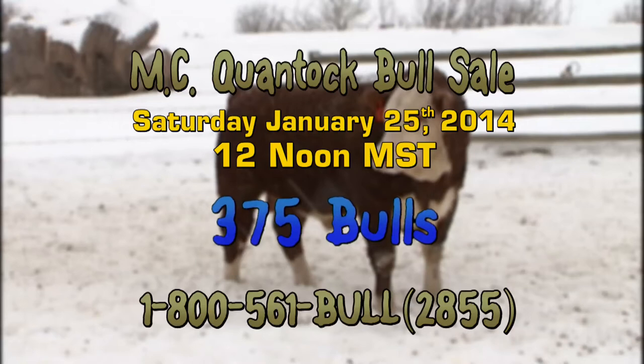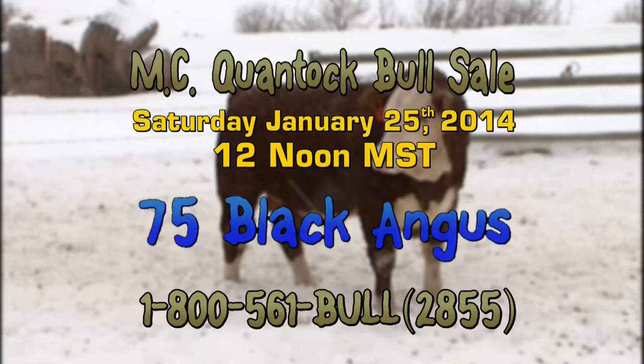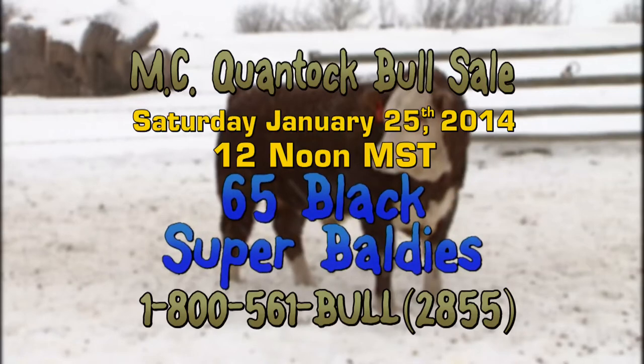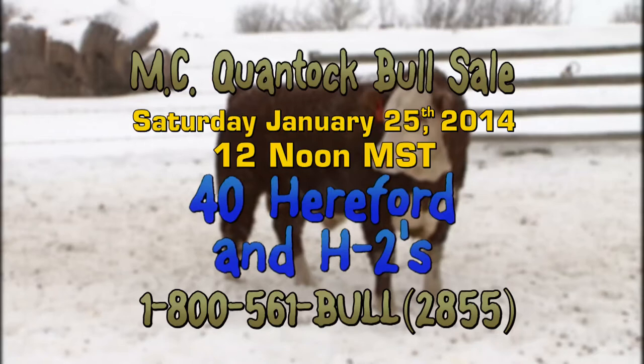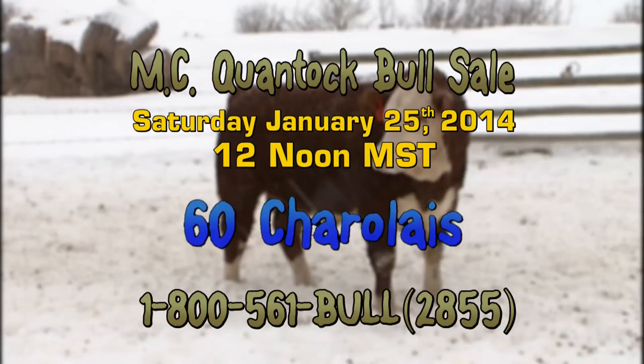375 bulls total: 80 Red Angus, 75 Black Angus, 80 Super Baldies, 65 Black Super Baldies, 40 Hereford and H2 bulls, 35 Super Guppies, 60 Charolais.